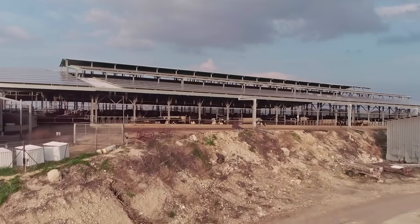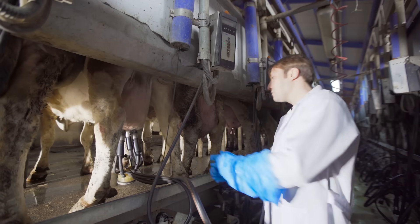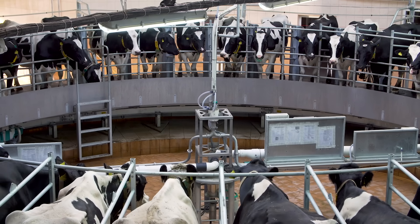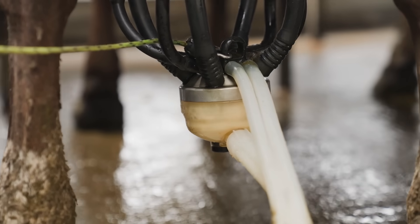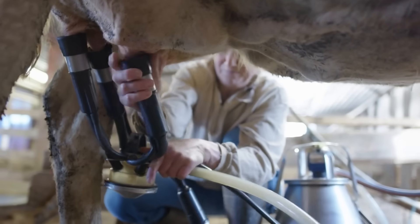The process begins with the collection of milk from dairy farms, where the cows are raised specifically for milk production. Farmers make sure that their cows are healthy and properly fed, since the conditions in which the cows are raised affect their milk production. These cows are milked two times a day and can produce anywhere from 25 to 35 liters of milk a day. Robotic systems are used to milk the cows to make the milking process more efficient.